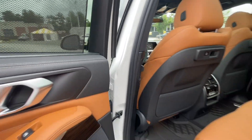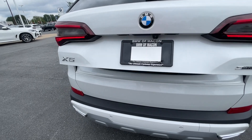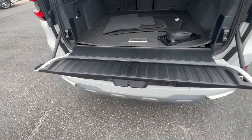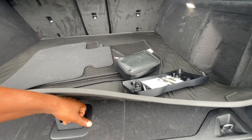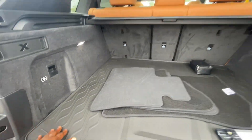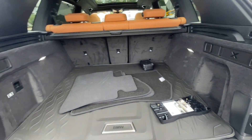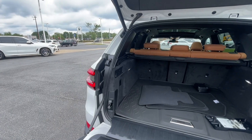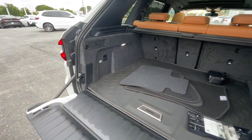The rear seats do fold down. The trunk is powered. There's a good amount of cargo space back here and an all-weather cargo mat. There's no spare tire because this car has run-flat tires — if you get a flat, the tire will re-inflate itself and you'll have about 50 to 80 miles to get to a shop. Once re-inflated you can travel up to about 55 miles pretty safely.